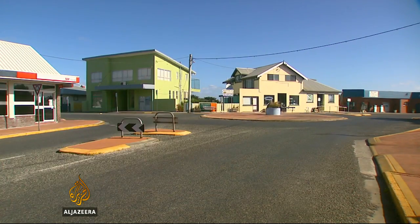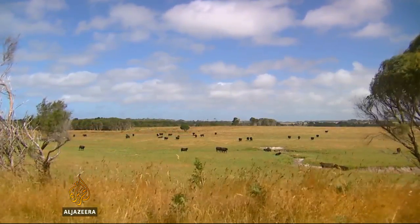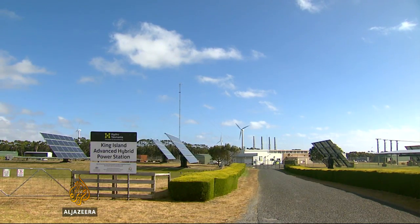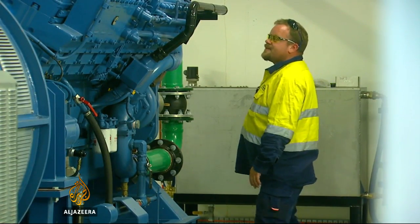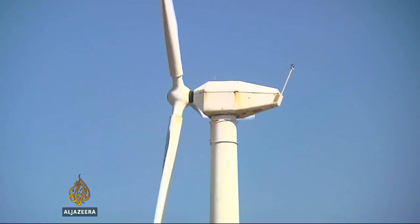It's hardly a pumping metropolis. Australia's King Island, between the mainland and Tasmania, has more cows than people. But it's becoming a prototype for how islands the world over could be powered. Traditionally, small communities rely on diesel generators. King Island did. But there are now times the entire island is powered by renewable energy.